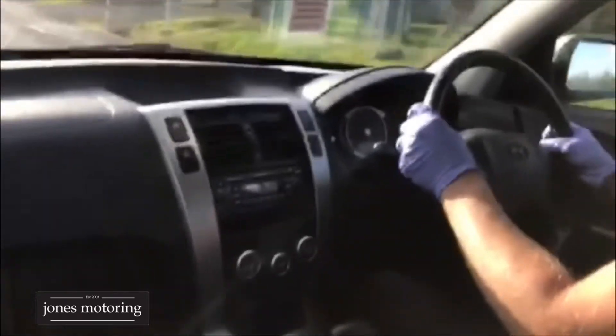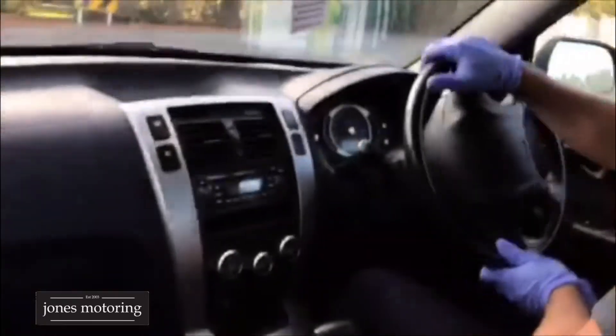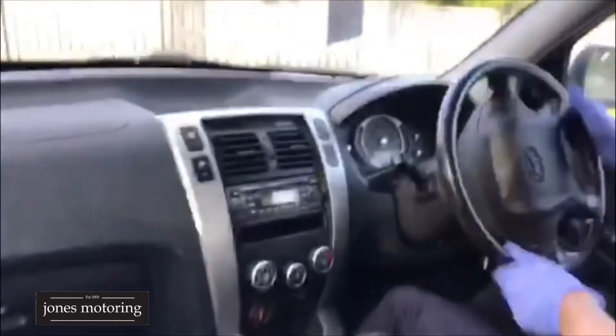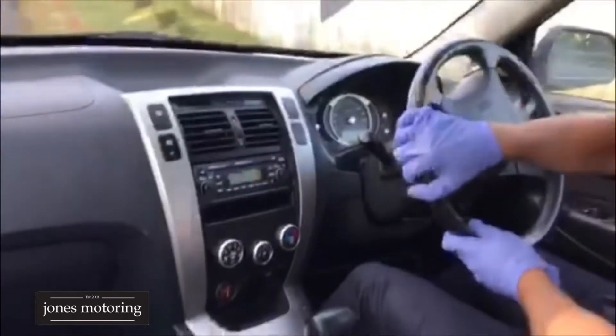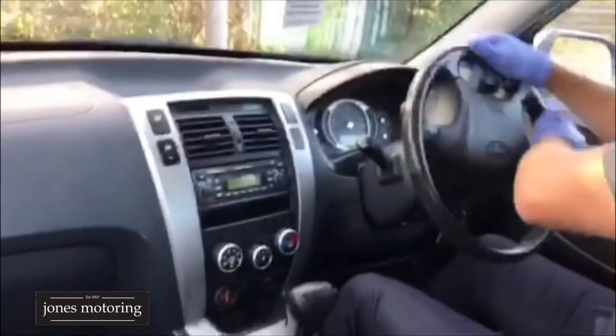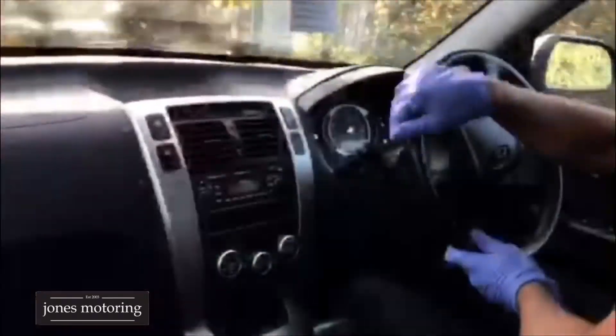No underbody rattles. It's just had a brand new warrant of fitness. Just doing a couple of turns to check the CV joints and stuff like that — that's all good. Shifts into reverse nicely. Going through the gears nice and smooth manually.